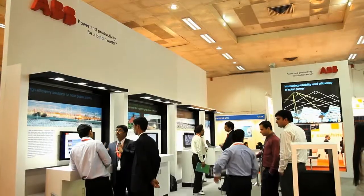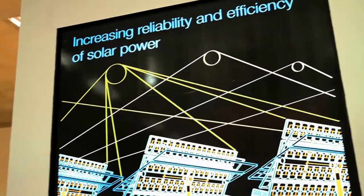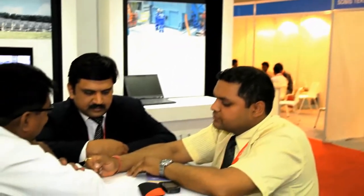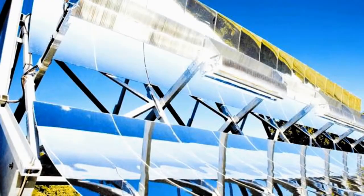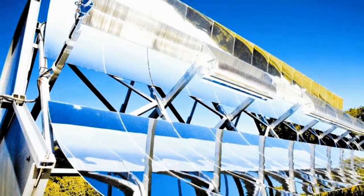Today we are focusing more on solar at this exhibition. We have three technologies in ABV itself. We have a solar thermal power project where we can offer a complete steam boiler giving up to 100 bar and 500 degrees temperature, which can go up to 150 megawatts. We also have concentrator solar thermal technology where we provide complete turnkey solutions.